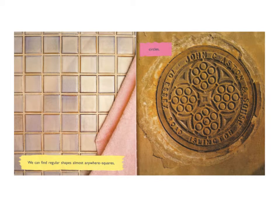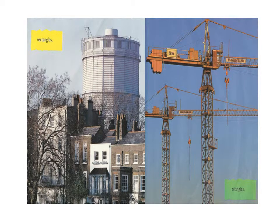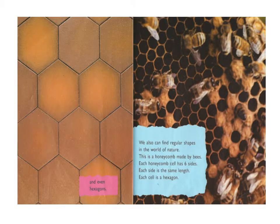We can find regular shapes almost anywhere — squares, circles, rectangles, triangles, and even hexagons. We can also find regular shapes in the world of nature.